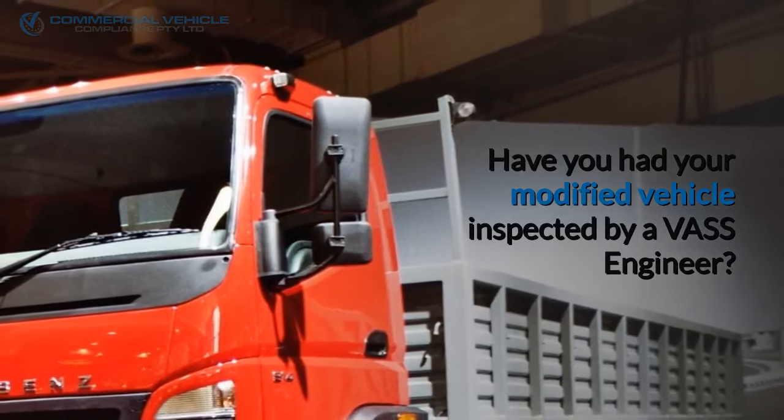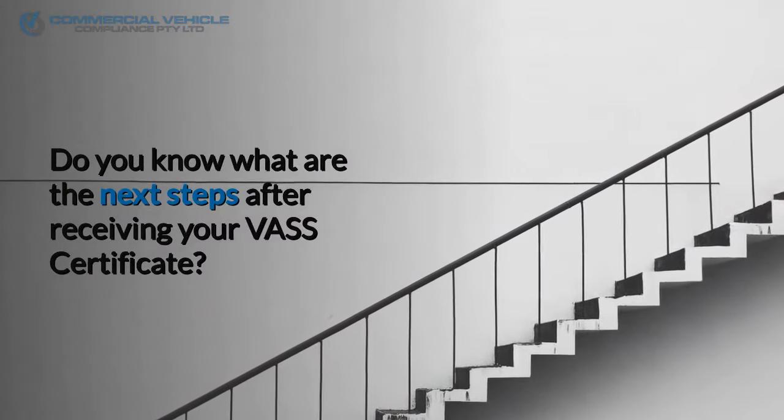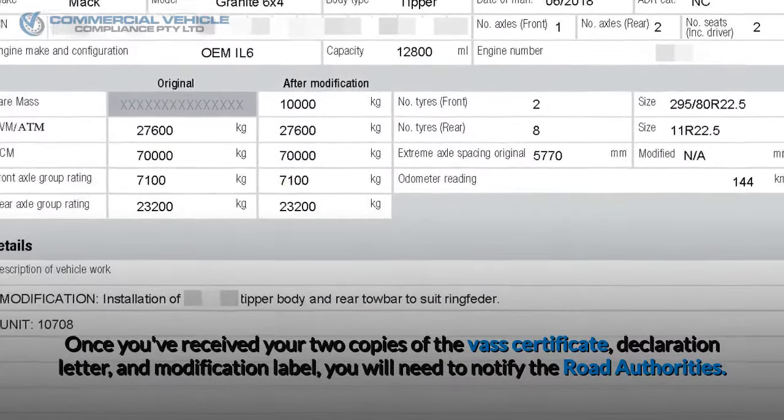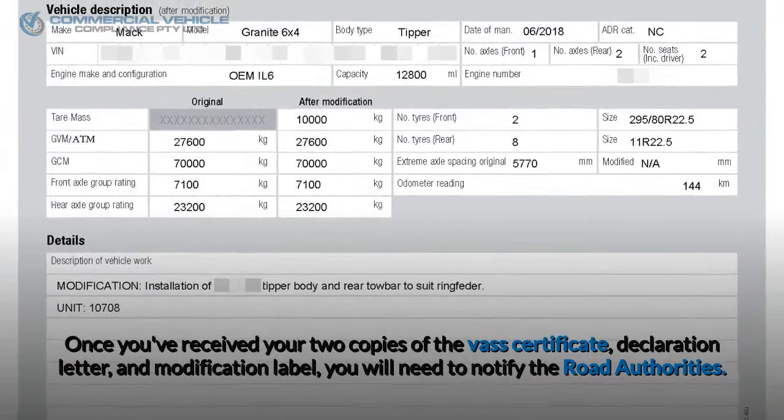Have you had your modified vehicle inspected by a VAS engineer? Do you know what are the next steps after receiving your VAS certificate? Once you've received your two copies of the VAS certificate, declaration letter, and modification label, you will need to notify the road authorities.